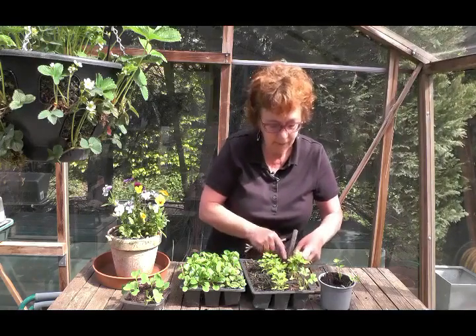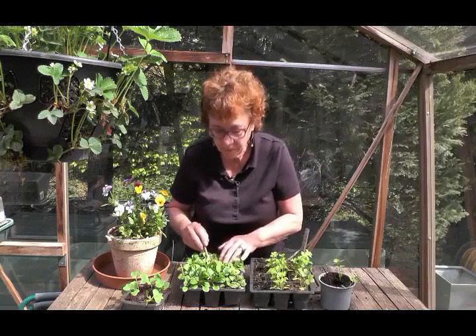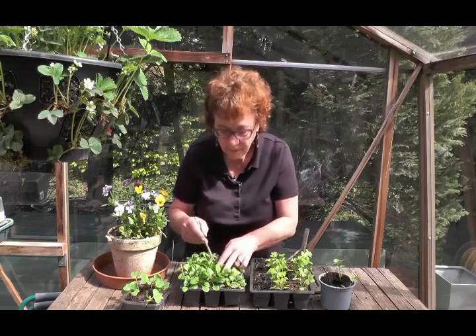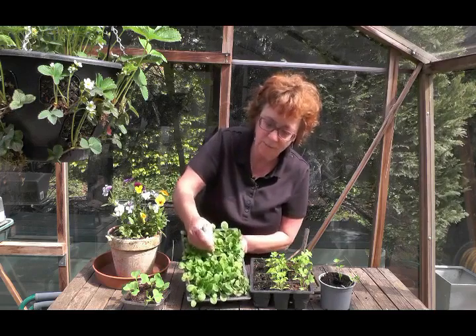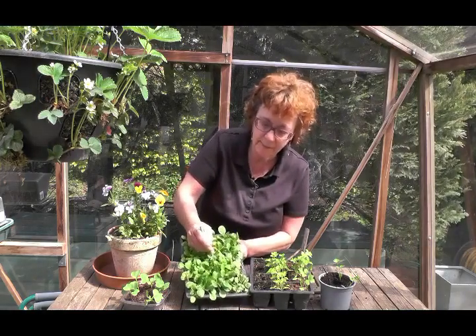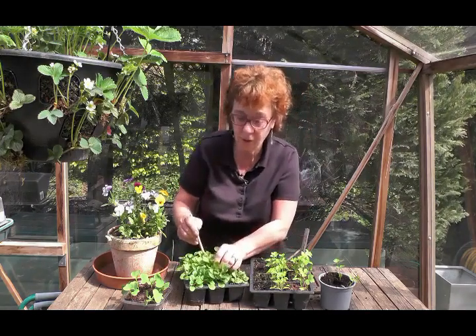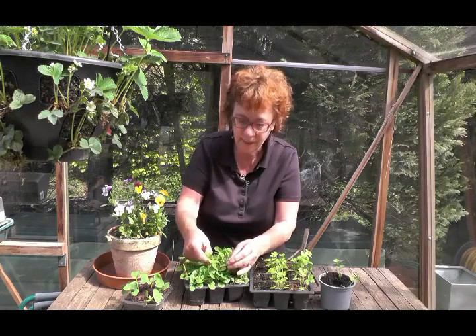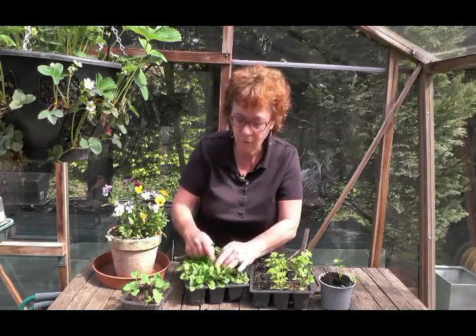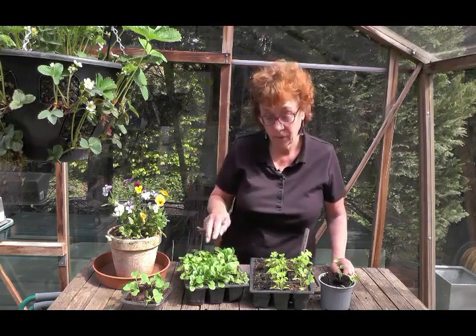I'll just tuck these back in so they don't dry out too much. But here, where they're very congested, this is going to be much more tricky, because it's very much more difficult to separate a plant from its neighbouring plant to prick it out. They need to be planted individually, and that's more difficult because they're all a bit too congested.